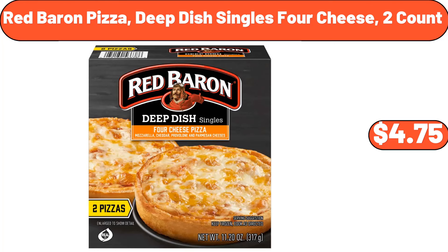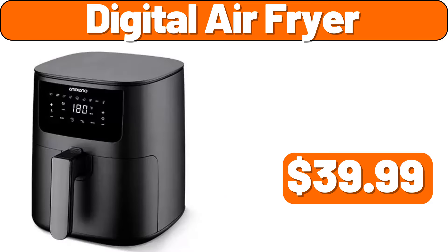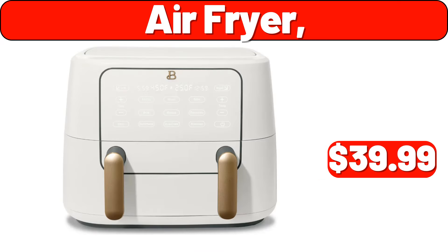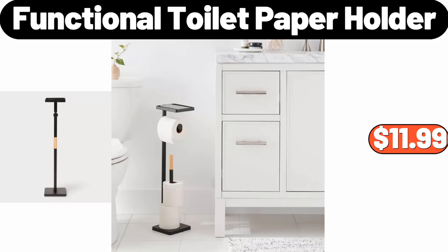Miranda Transitional Medallion Area Rug, $52.99. Cat Tissue Dispenser Box, $1.99. Digital Air Fryer, $39.99. Air Fryer, $39.99. Ceramic Space Heater, $28.98. Functional Toilet Paper Holder, $11.99.